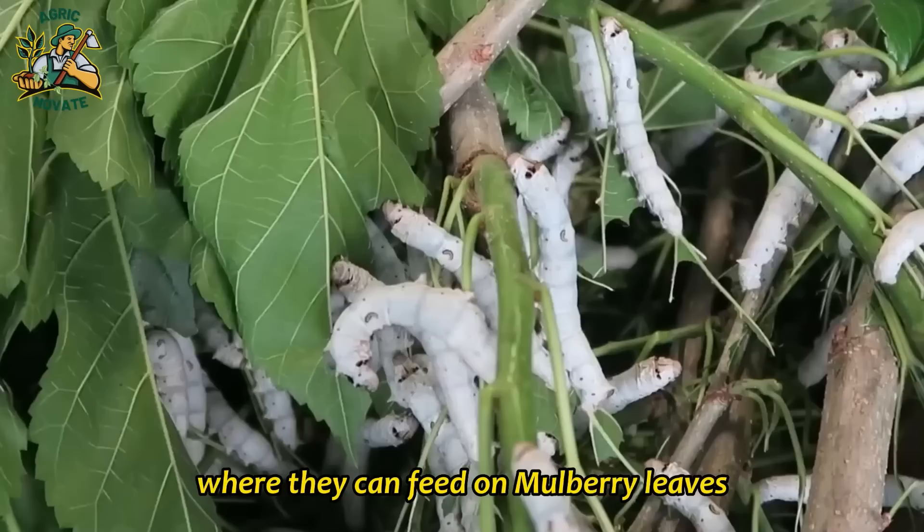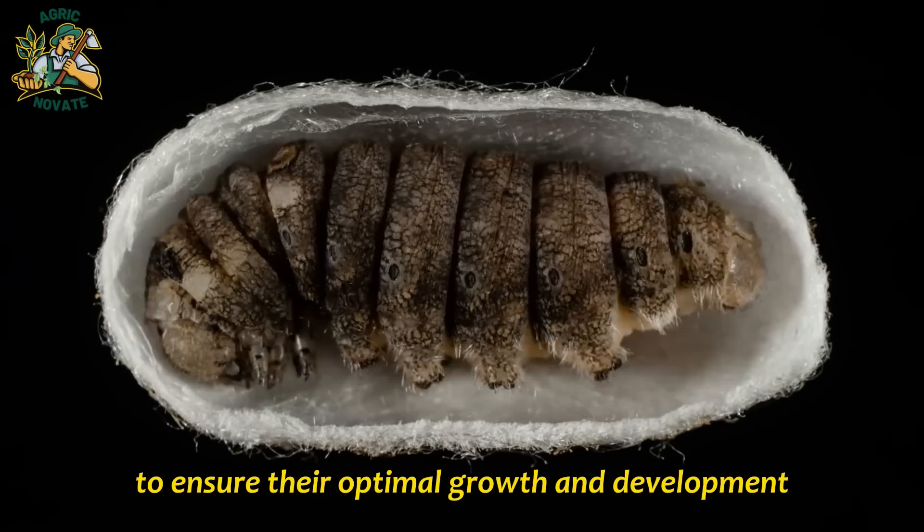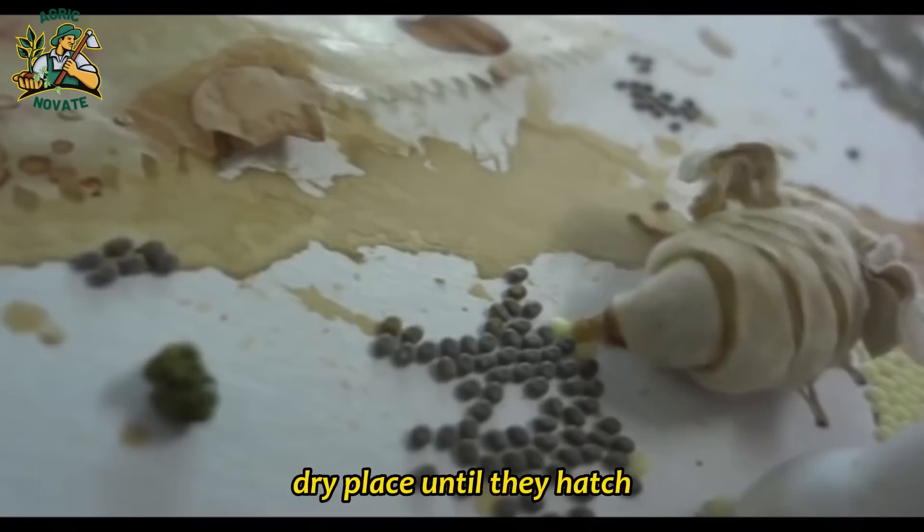Silkworms are the larvae of the silk moth, and they are commonly raised for their silk. If you are interested in raising silkworms, there are a few things you should know to ensure their optimal growth and development. The first step in raising silkworms is to obtain some eggs. These can be purchased from a reputable supplier or obtained from a local breeder. Once you have the eggs, they should be kept in a cool, dry place until they hatch.